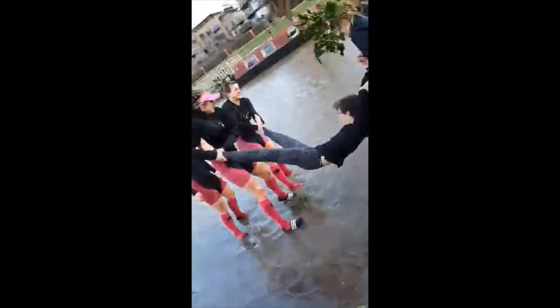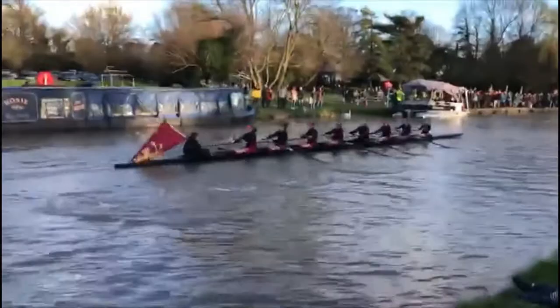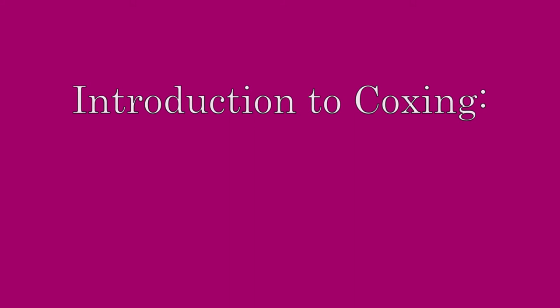Welcome to Cam Cam on the Cam, a channel about collegiate rowing on the river Cam. This video is the first in an introductory series to coxing on the river Cam, and will discuss the three basic elements of coxing.